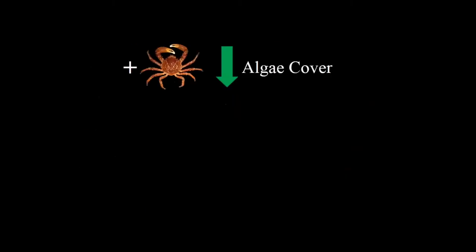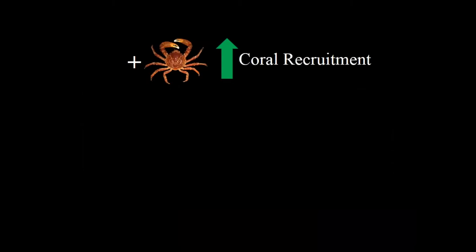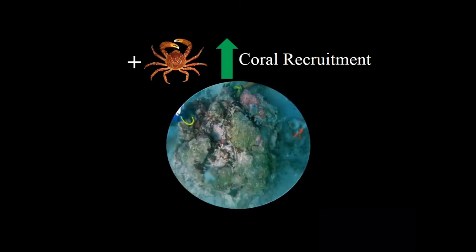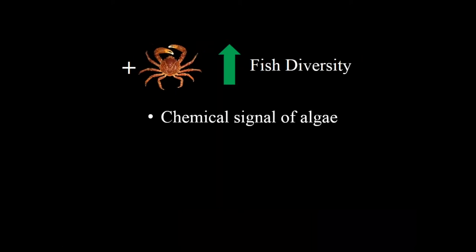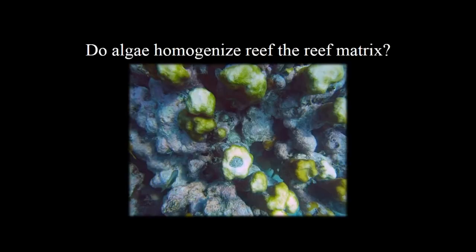Then we asked why. The effect of adding crabs on algae cover is simple — they're eating it. The effect of crabs on coral recruitment is probably because eating the algae provides more and better settlement habitat. On fish diversity it's harder to tease out — removing algae likely removes both chemical and visual signals that deter fish — but we looked at the physical effects of algae as well.